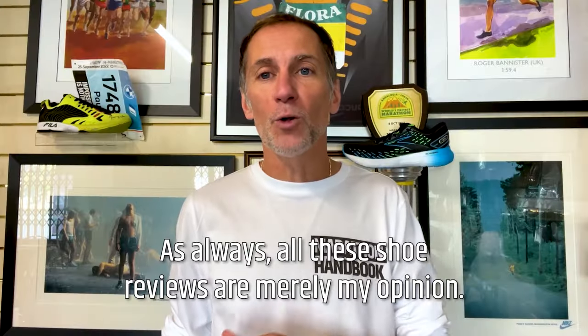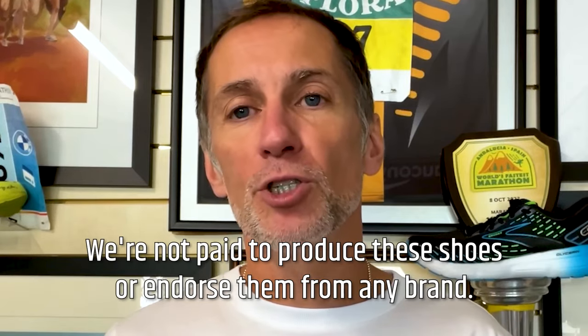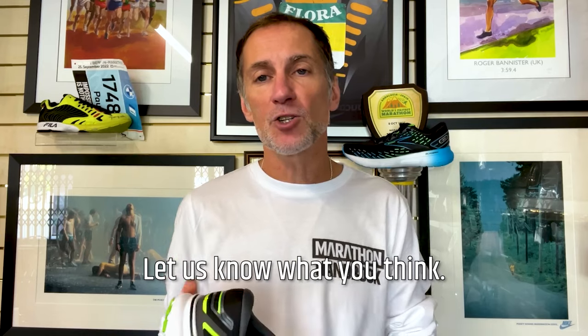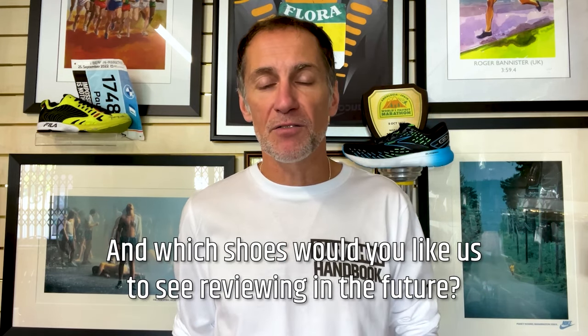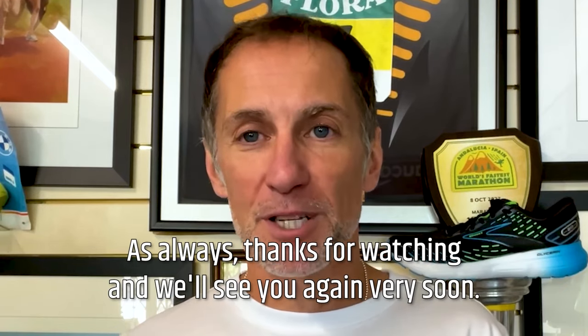As always, all these shoe reviews are merely my opinion. We're not paid to produce these reviews or endorse any brand. Let us know what you think — do you wear Brooks? Which is your favourite model and why? And which shoes would you like us to review in the future? Thanks for watching, and we'll see you again very soon.